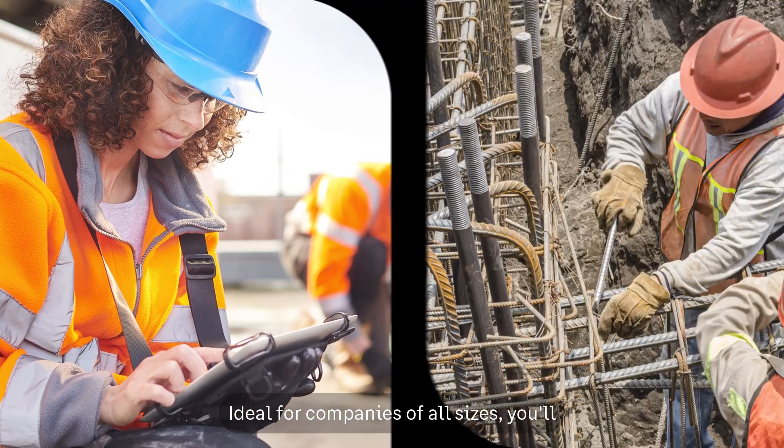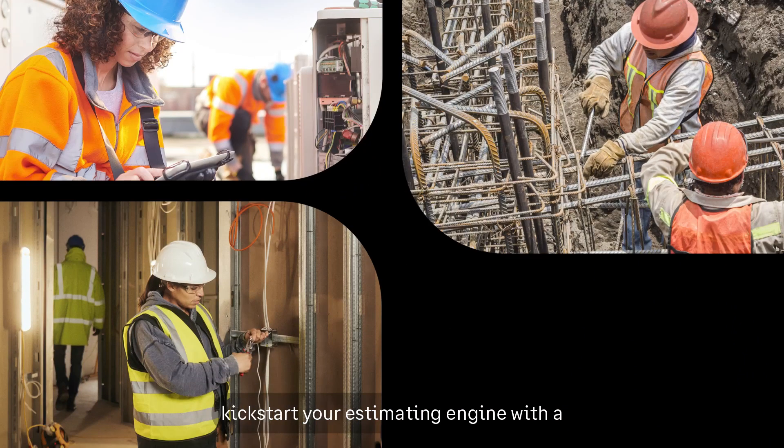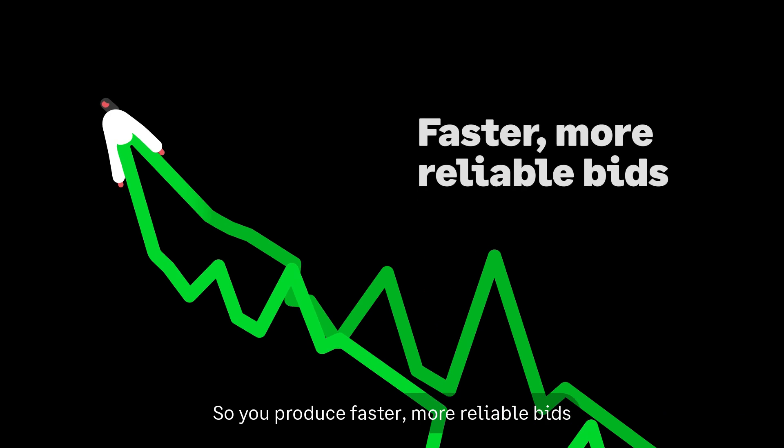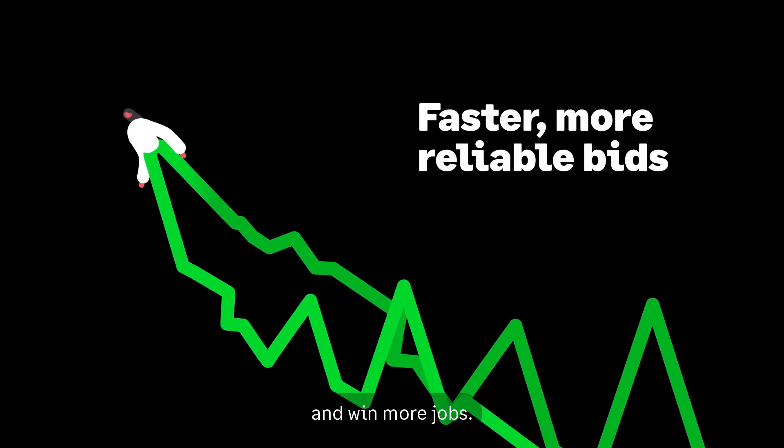Ideal for companies of all sizes, you'll kickstart your estimating engine with a solution that works as hard as you do, so you produce faster, more reliable bids and win more jobs.